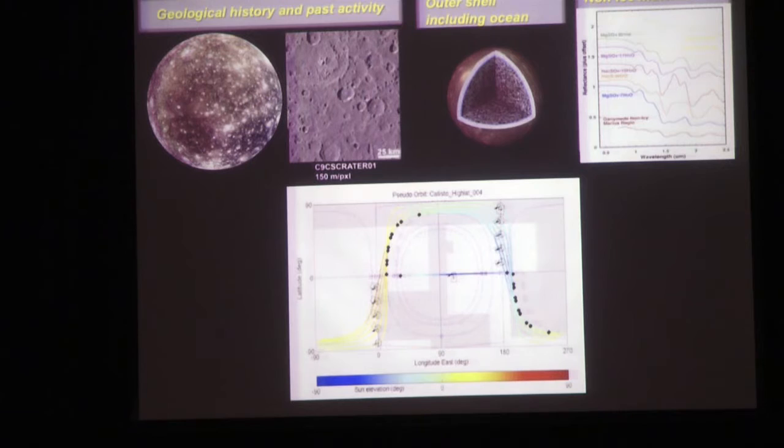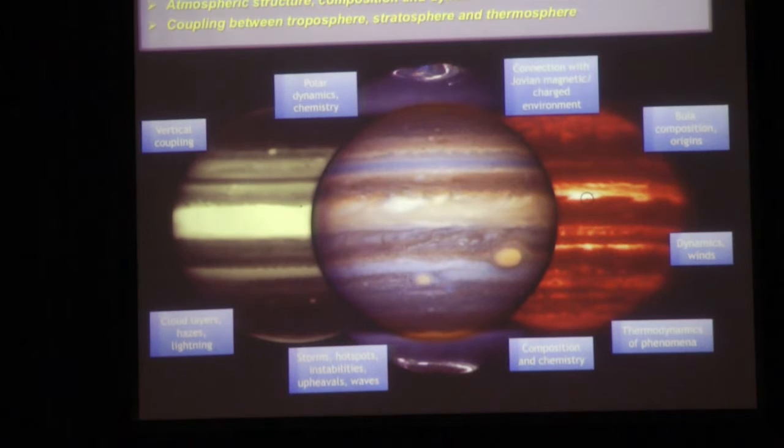For Callisto, we want to learn about its geology from the past. There might even be an ocean there as well, though less likely. We'll learn what the non-icy material on this brownish surface actually is. At Callisto we'll have many flybys during the mission, many passing over the same regions, learning a huge amount about this moon.